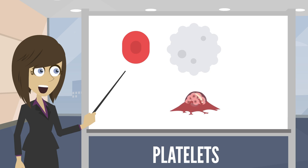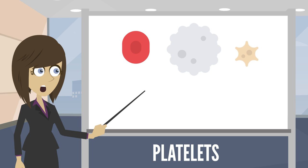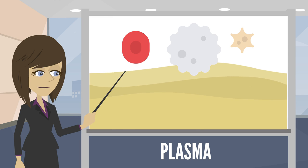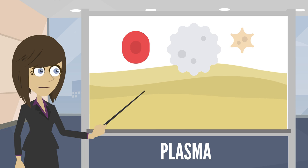Next are your platelets. They help your blood clot to help stop bleeding. This is why you get a scab — your platelets are on the move. All of these cells are in the liquid part of your blood called plasma. Plasma makes up over half of the blood's total volume and it works like a river to transport all of these different components all around your body.